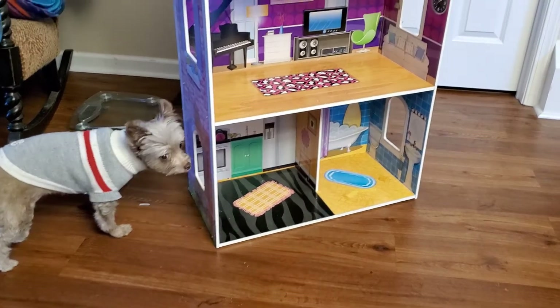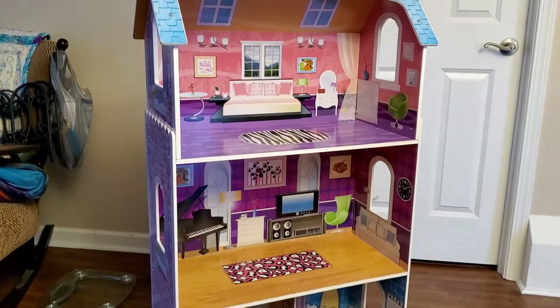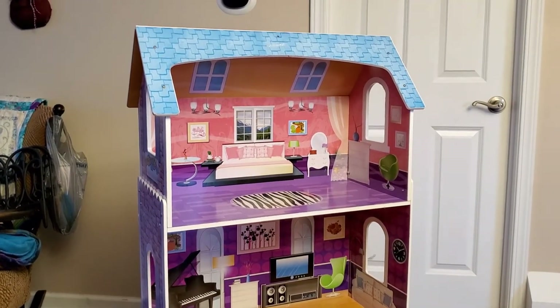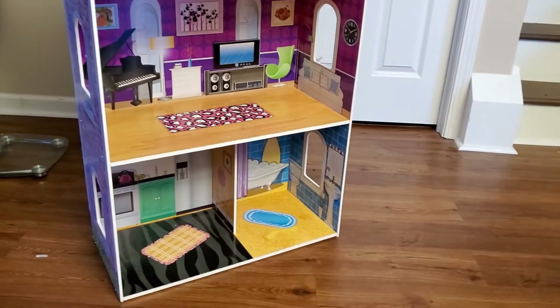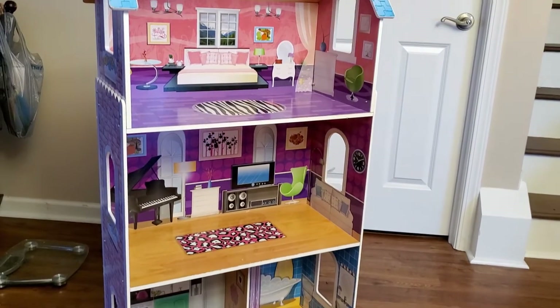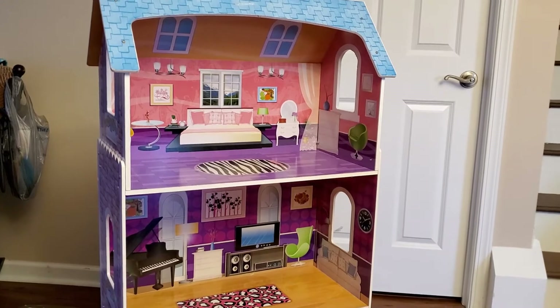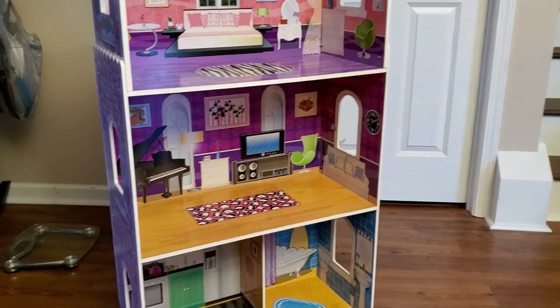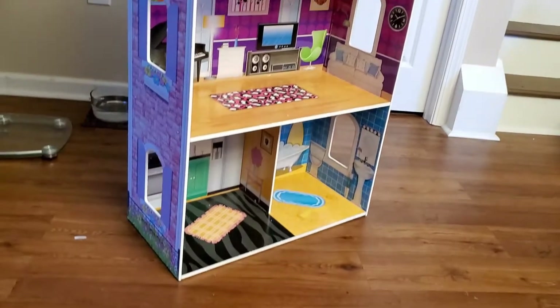Coco's inspecting our new project. This is a dollhouse, which is Barbie size, so everything that's going to be inside of it is going to be at the scale for a Barbie.